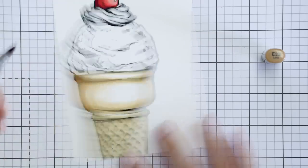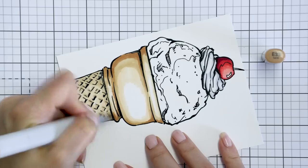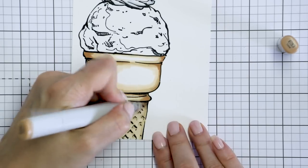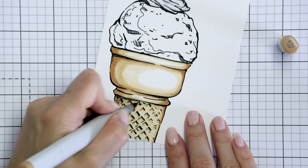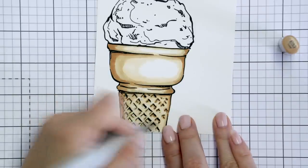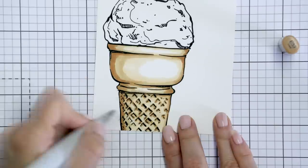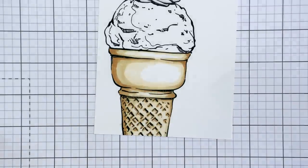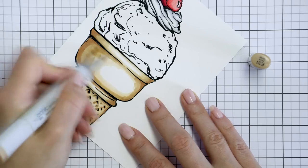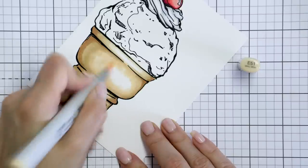I also used C3, C1, and Zero colorless blender markers to color the frosting. I wanted it to look white, but it's always best to add some shading to the white areas, as white is never really truly white — some sections are darker and those were shaded with the C1 and C3 markers. The ice cream cone was actually my favorite part to color. I tried a new color combination for me: E33, E31, and E51 markers. By the way, if you need help getting started with Copic marker color combinations, I have a special video where I show how I made a chart listing all my favorite Copic marker color combos — I have that video linked in the cards and in the video description below.